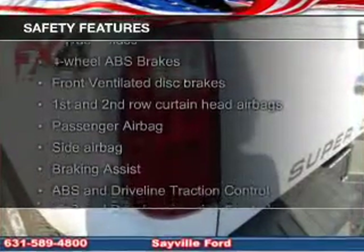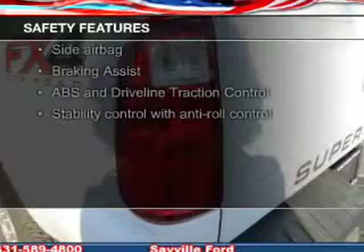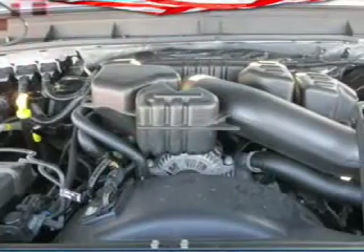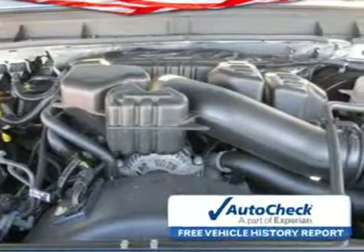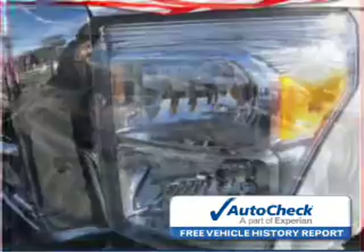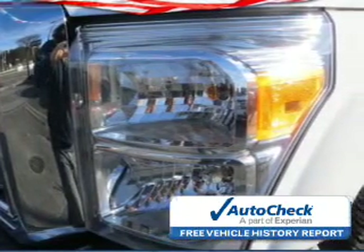Safety was made a priority with these features: curtain head airbags, side airbags, brake assist, traction control, stability control, and a passenger airbag. Be confident in your purchase with an AutoCheck Vehicle History Report, the industry's trusted vehicle history provider.